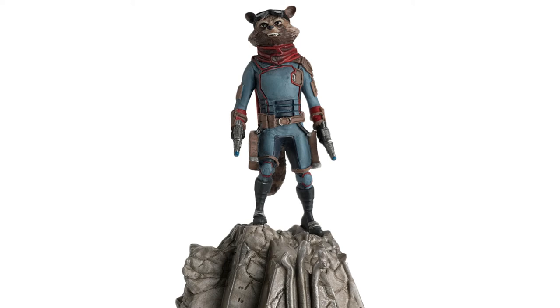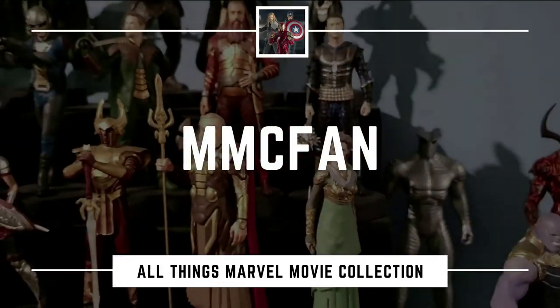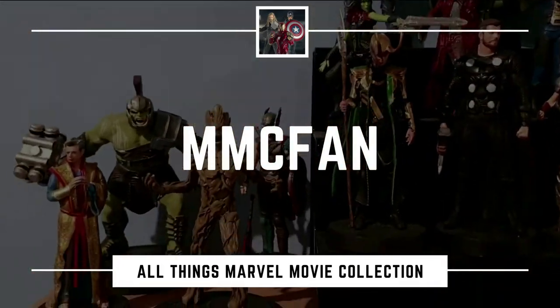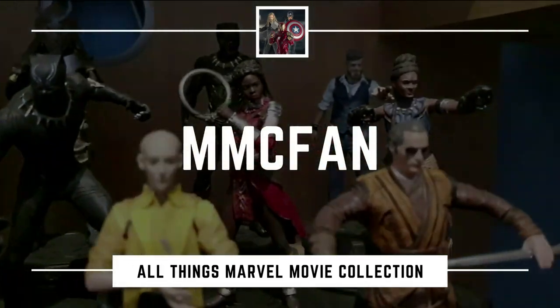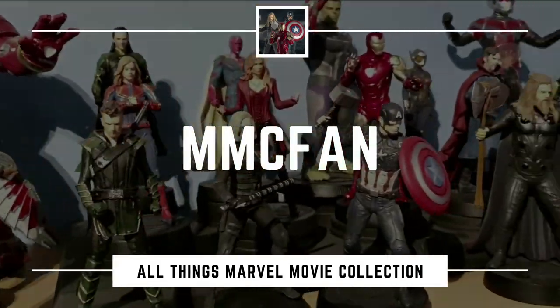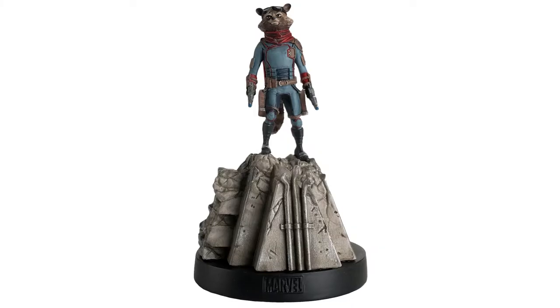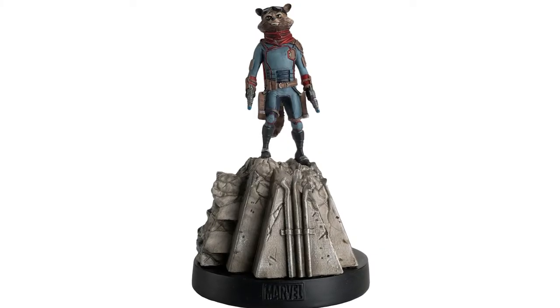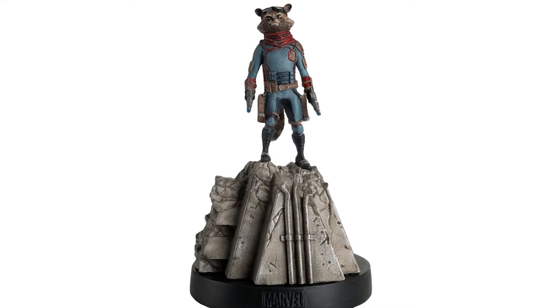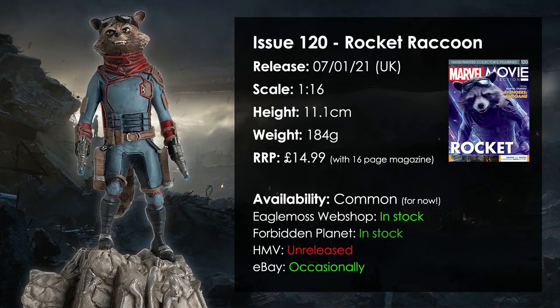The perfect gift for raccoon lovers and Marvel fans alike. Hello everyone, MMCfan here and welcome to another Marvel Movie Collection figurine review. Today we're taking a look at issue 120, which was released earlier this month. For issue 120 we have Rocket Raccoon in his Avengers Endgame look.